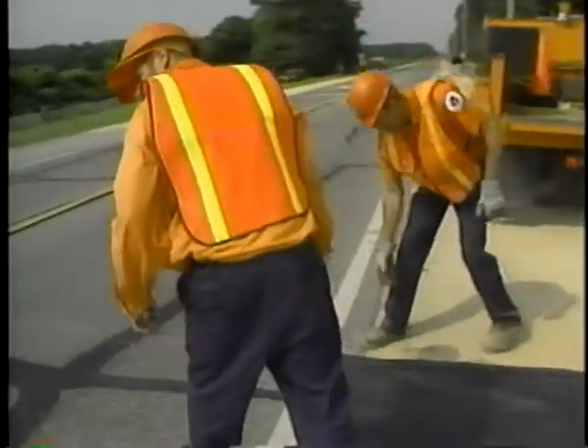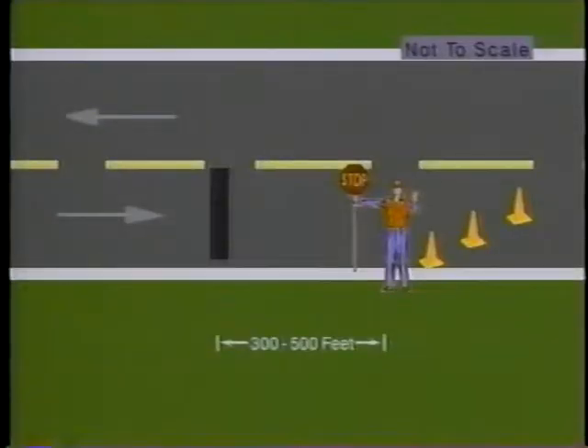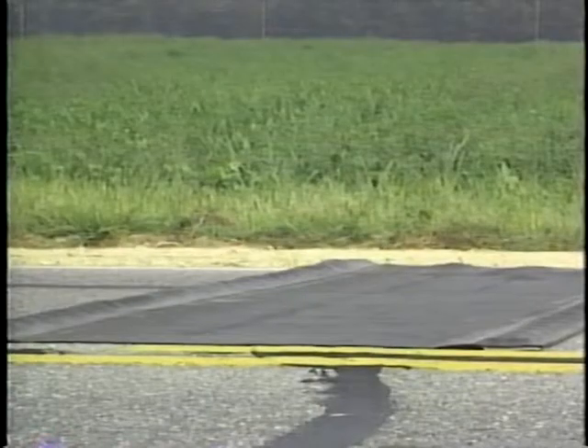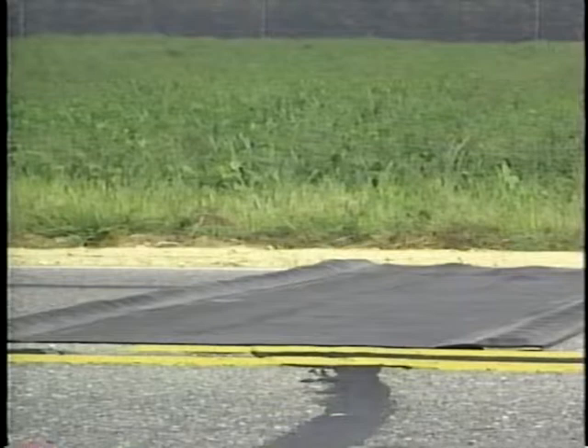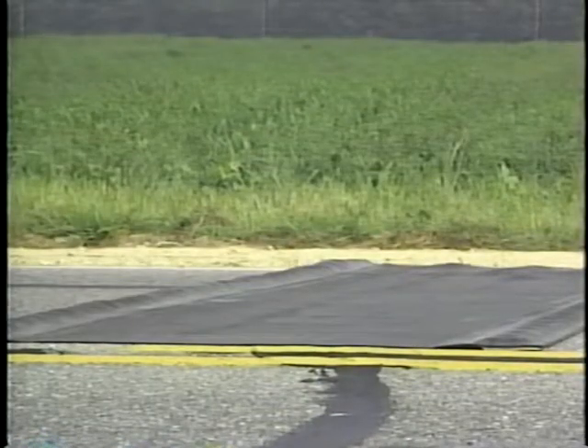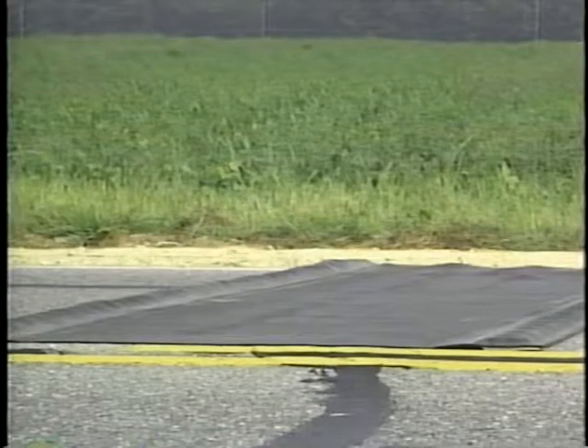It's 10 feet long, weighs approximately 60 pounds, and can be folded for easy movement and installation. It's designed to be placed at various locations upstream of a flagger, where it will give motorists a noticeable jolt and an audible rumble alerting them to pay attention to changing traffic conditions.